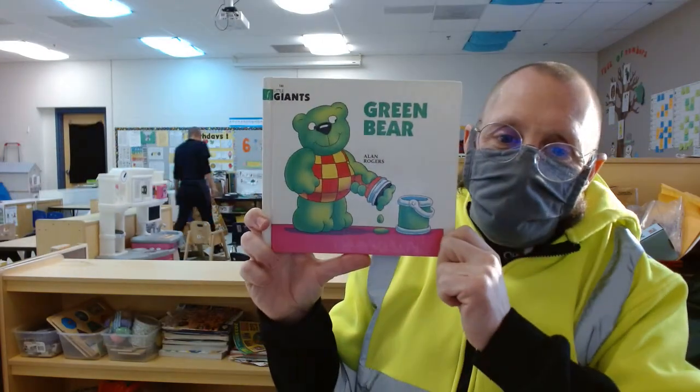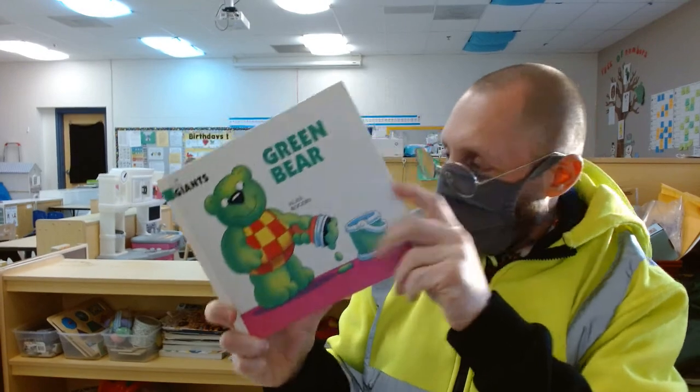Welcome to Storytime with Teacher Matthew. Today's book is Green Bear.